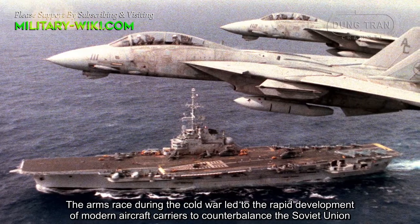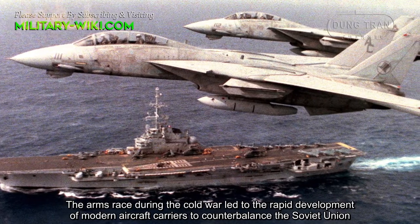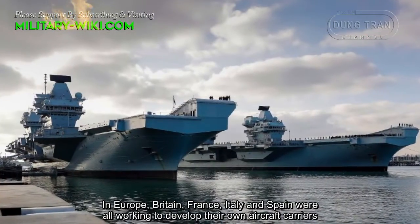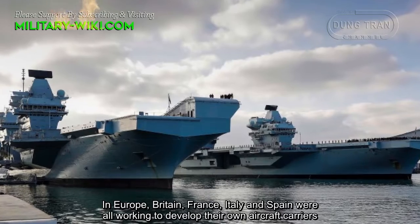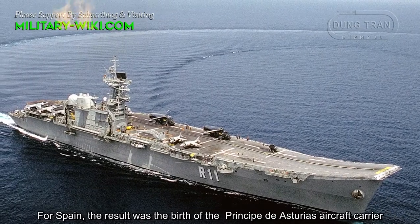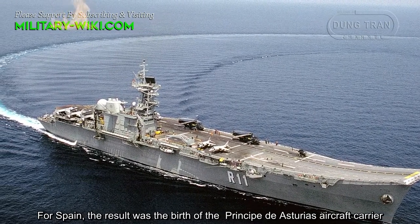The arms race during the Cold War led to the rapid development of modern aircraft carriers to counterbalance the Soviet Union. In Europe, Britain, France, Italy, and Spain were all working to develop their own aircraft carriers. For Spain, the result was the birth of the Principado de Asturias aircraft carrier.